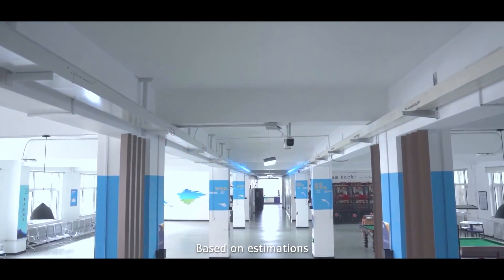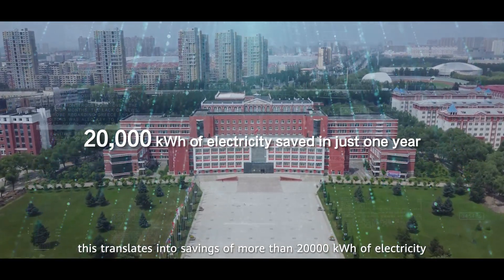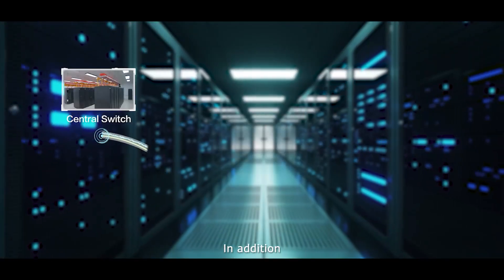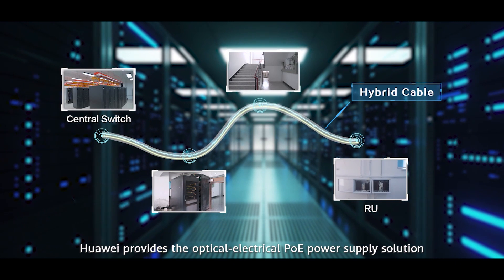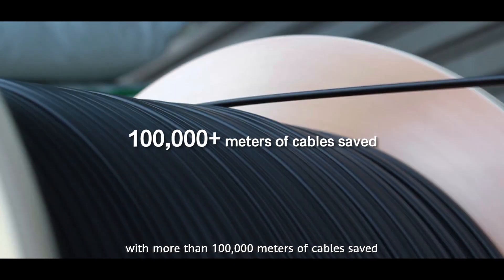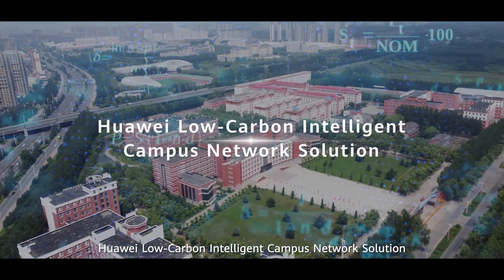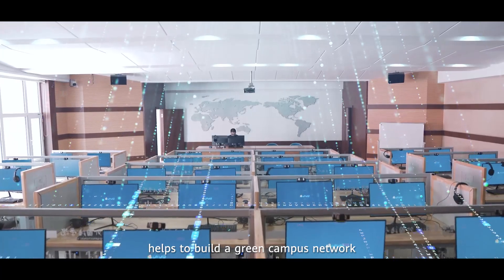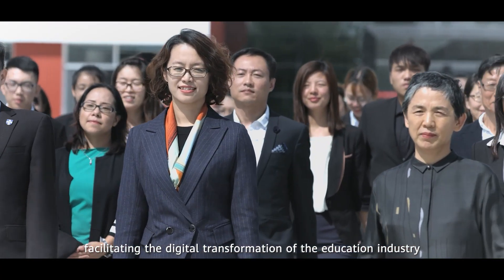Based on estimations, this translates into savings of more than 20,000 kilowatt-hours of electricity in just one year. In addition, Huawei provides the optical-electric PoE power supply solution, helping to reduce cabling by over 60% with more than 100,000 meters of cables saved. Huawei's low-carbon intelligent campus network solution helps to build a green campus network, facilitating the digital transformation of the education industry.